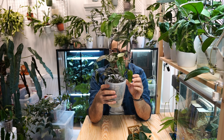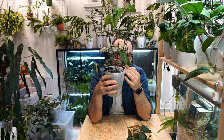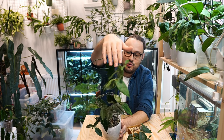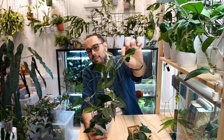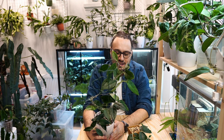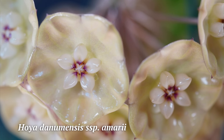Hoya danumensis subspecies amari — I find it a little bit easier. I don't love that it got plagued with mites; that I find very frustrating, but several treatments will solve that. The leaves get permanently damaged and then you have to wait for a lot of new growth. All of this growth after the treatments is new growth. I think we may be okay, but I just don't like to see the old damaged growth.